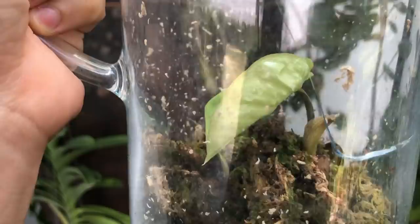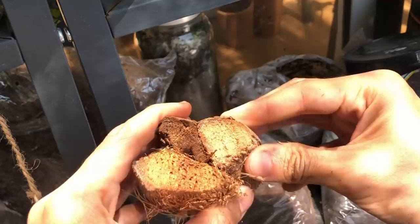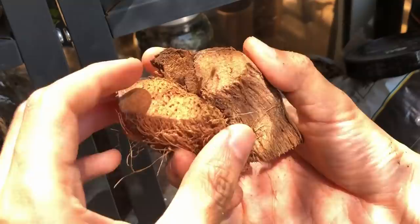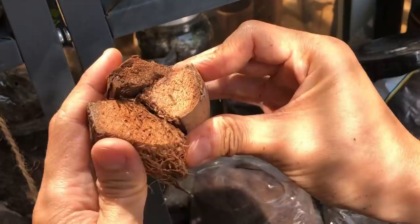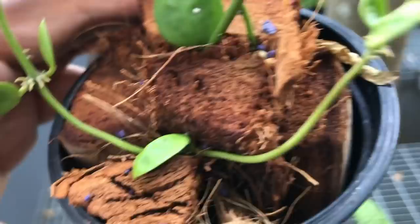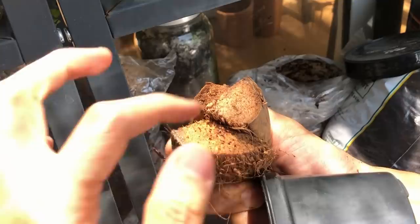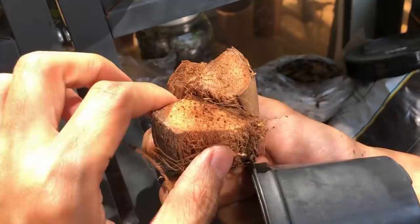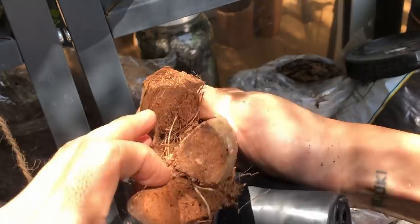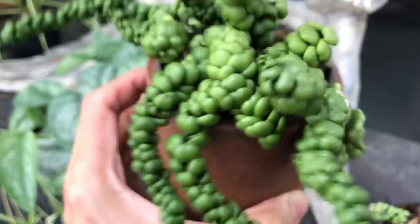Here we have some coconut husks — they're bigger than coconut chips, and if you ground them up you'd get coco peat. This is very good for hoyas, dischidia, and other epiphytes. What happens in a lot of Thai nurseries is they take a cutting, stick it right in the middle, and jam it into a pot really tight or wrap a rubber band around it to propagate. The cutting will root into a beautiful plant and love this condition because the roots actually grow into the grooves in the wood.